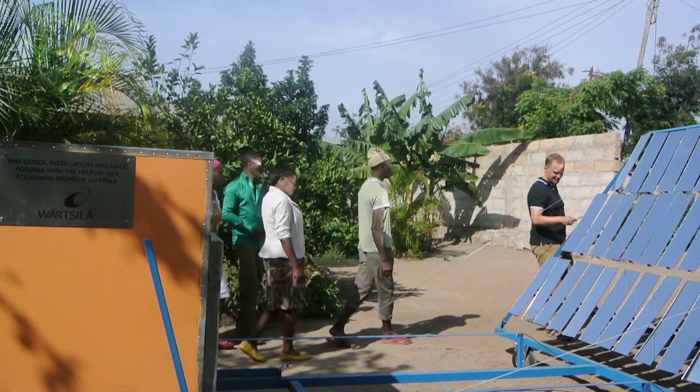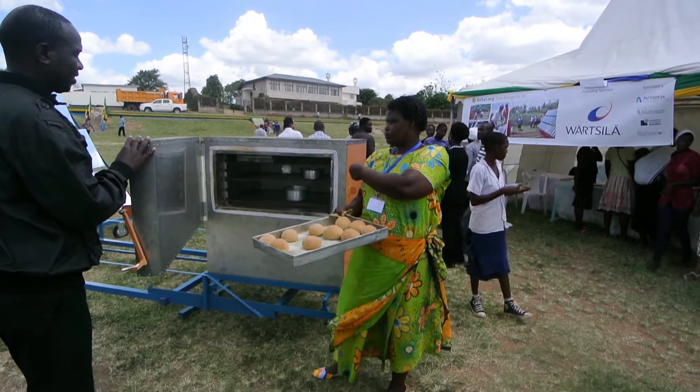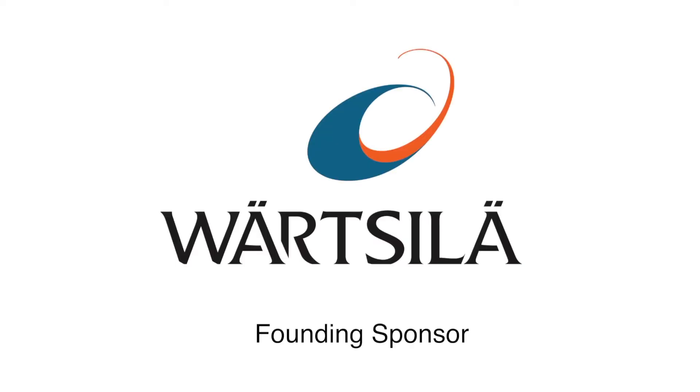With the Sol 5 model, entrepreneurs can access a free and clean energy source, save money, and grow their business. This is what we call the direct solar economy.